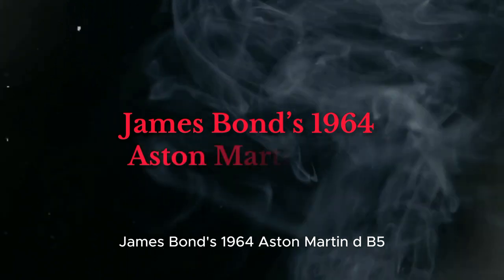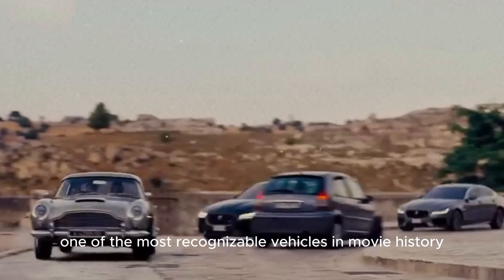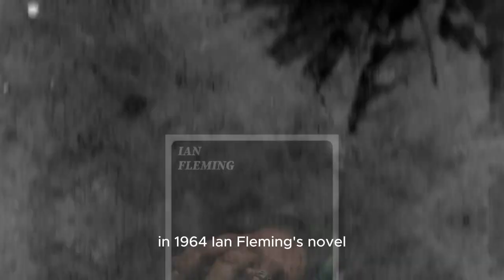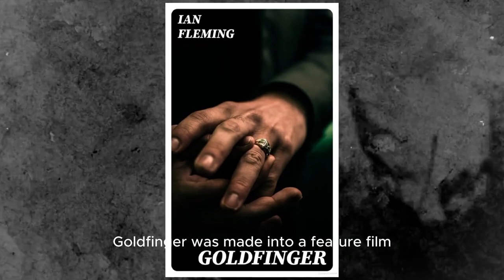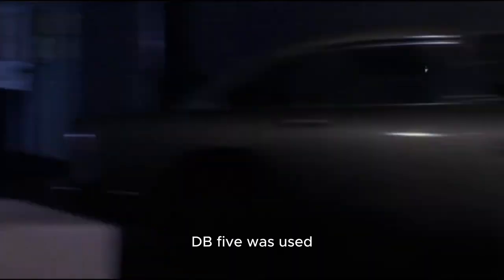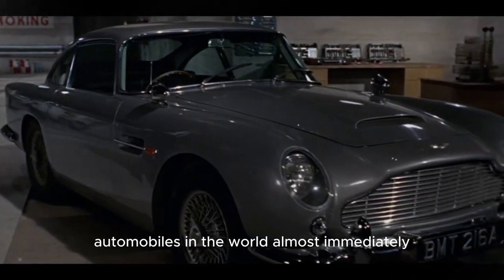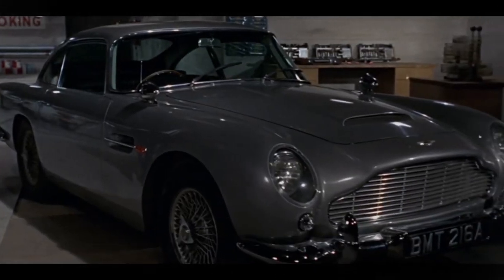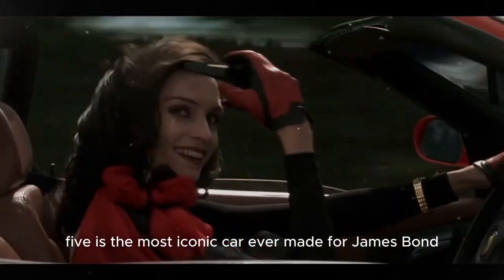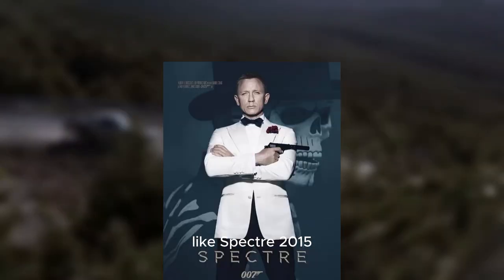James Bond's 1964 Aston Martin DB5 is one of the most recognizable vehicles in movie history. In 1964, Ian Fleming's novel Goldfinger was made into a feature film, and a silver birch DB5 was used as the vehicle. It rose to become one of the most well-known automobiles in the world almost immediately. Many people believe the Aston Martin DB5 is the most iconic car ever made for James Bond, and modified versions appear in later films like Spectre, 2015.